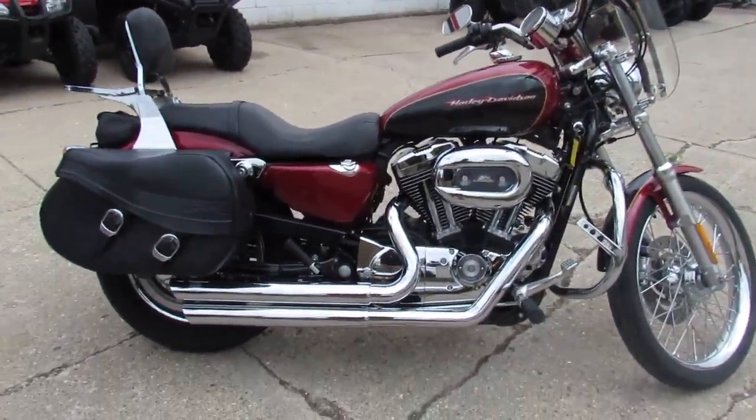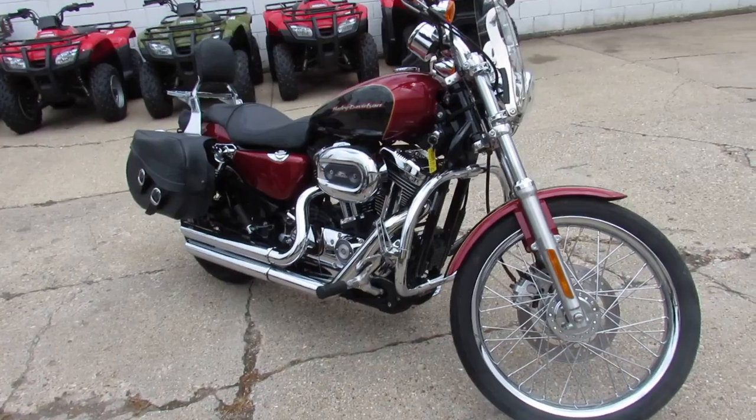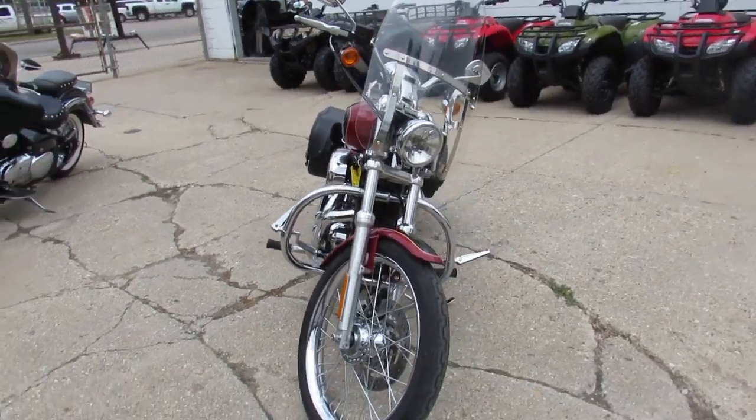This one here guys, bring your magnifying glass. This is a 2007 Sportster 1200 — it's flawless. It's a one owner, has all the extras: windshields, saddlebags, Vance & Hines exhaust, Screamin' Eagle air cleaner, and tons of chrome.